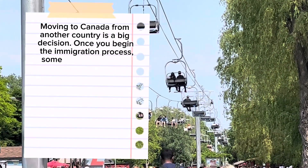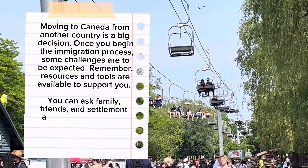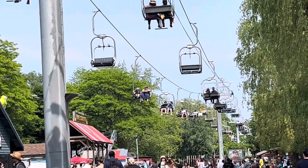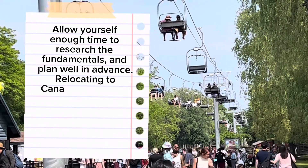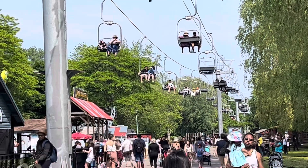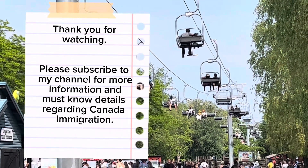Moving to Canada from another country is a big decision. Once you begin the immigration process, some challenges are to be expected. Remember, resources and tools are available to support you. You can ask family, friends, and settlement agencies for advice, or search online for resources. Allow yourself enough time to research the fundamentals and plan well in advance. Relocating to Canada is exciting, and being prepared will help you enjoy the journey of starting a new life in another country. Thank you for watching. Please subscribe to my channel for more information and must-know details regarding Canada immigration.